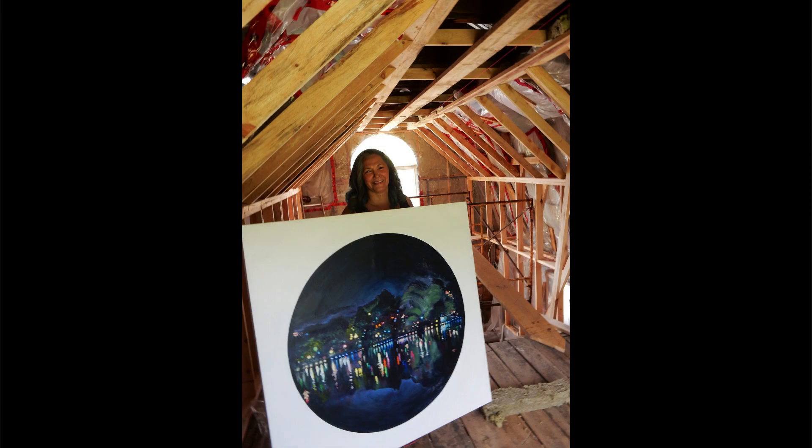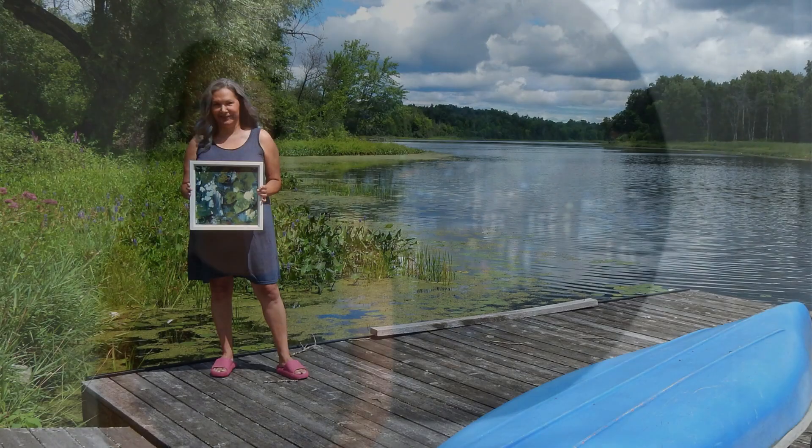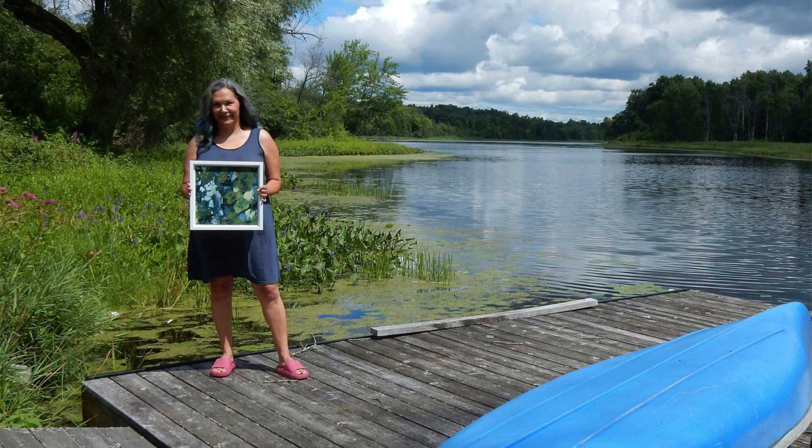We're busily putting the finishing touches on right now as we speak, and it'll be ready by September. You can come and take walks on the property — we have three acres right on the Napanee River. You can hang out on the dock and look at some behind-the-scenes of the studio.